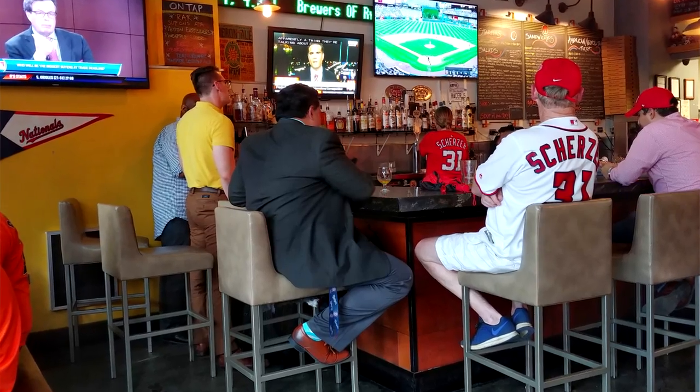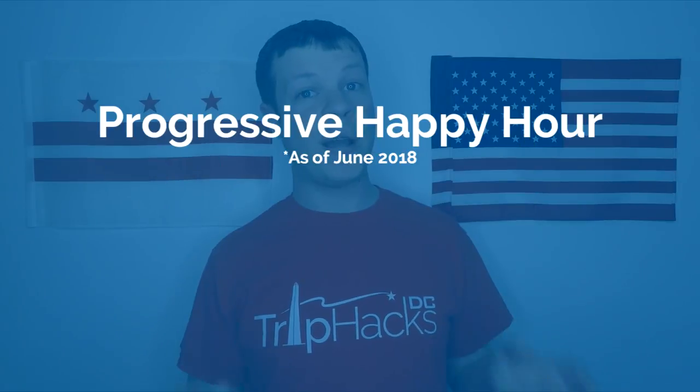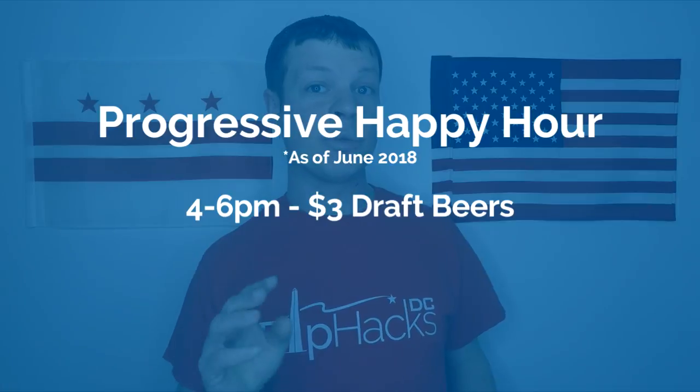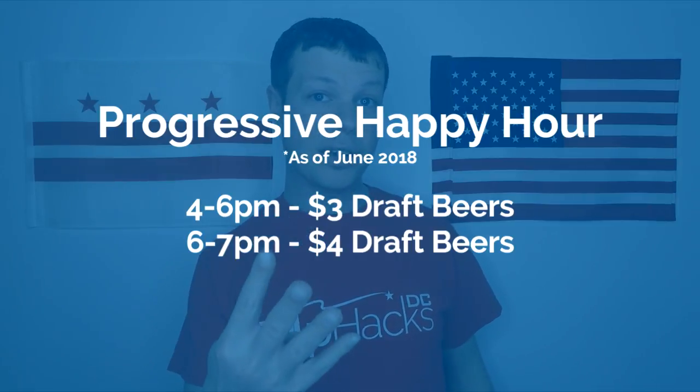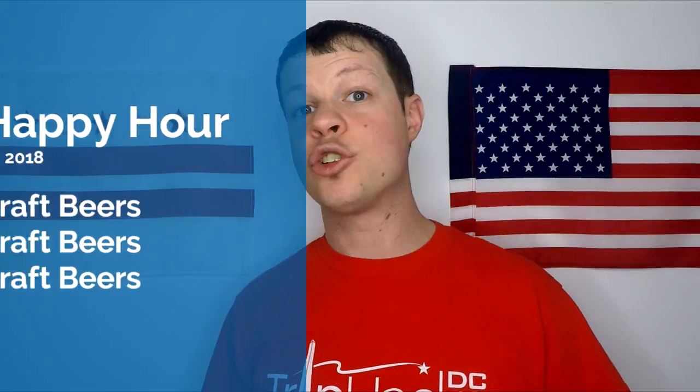This is still my favorite place to go before a weeknight game because of their awesome progressive happy hour. The way that it works is that you can get a craft beer for $3 from 4 to 6, $4 from 6 to 7, and $5 from 7 to 8. And trust me when I say that a $3 craft beer is a legitimately awesome deal in DC. And if you want to eat here, the pizzas are my favorite thing on the menu.